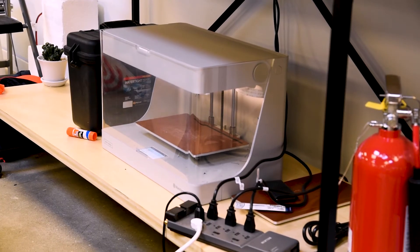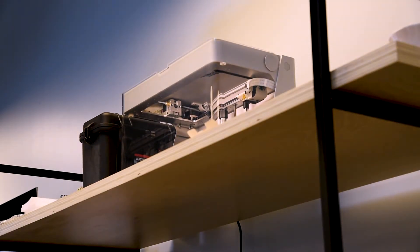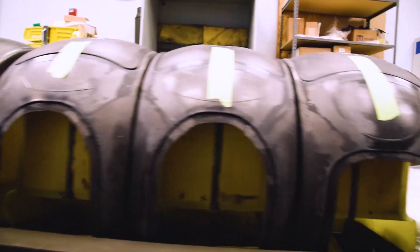We currently have a Mark 2 printer and two Onyx 1s, and our bandwidth has increased significantly. With the printers, we were able to cycle through multiple design iterations much more quickly and produce parts much faster.